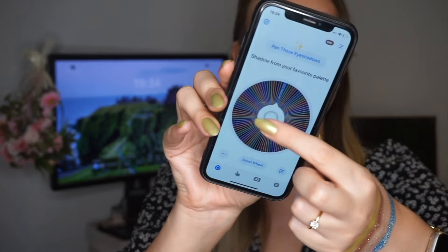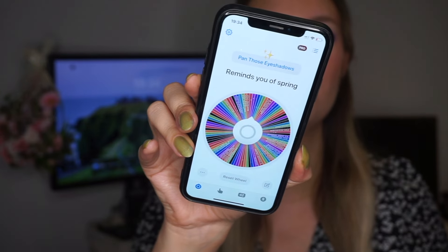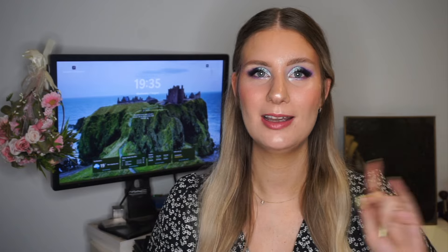The second prompt is: 'Drugstore shadow.' I don't really have that many drugstore palettes left in my collection, but I'm sure I can find something to roll in. It's going to take a little bit of time to figure out what shadows I want to roll in, so I'm going to take a break — for you guys it will just be a second — and I'll be back shortly to share what I've decided.